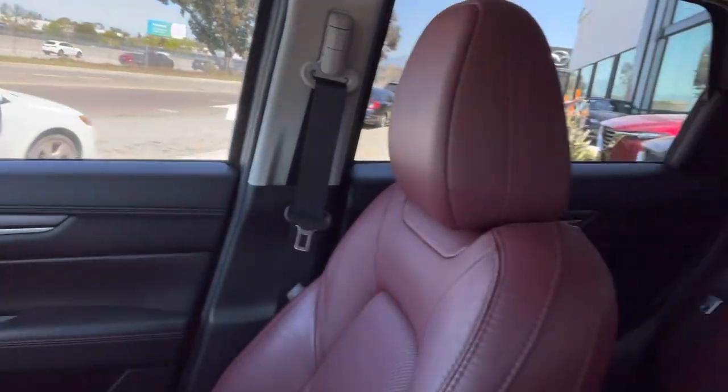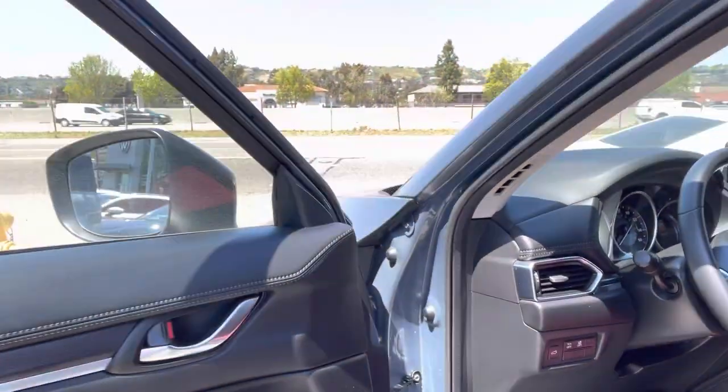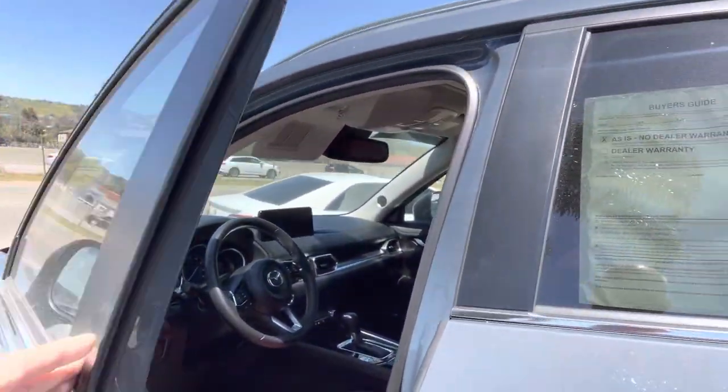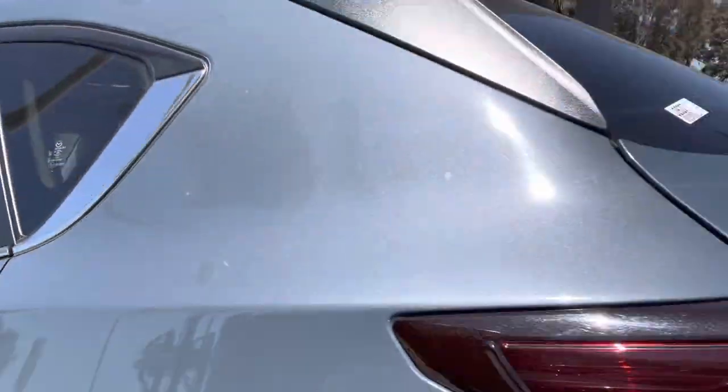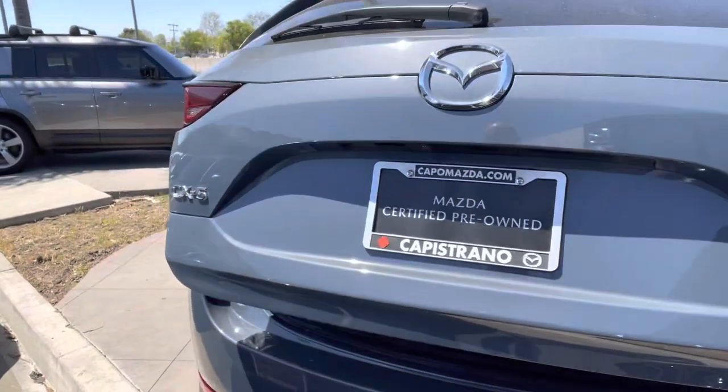Let's take a look — you have the sunroof, both speakers, and power liftgate. Very nice.